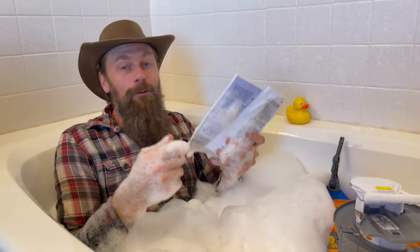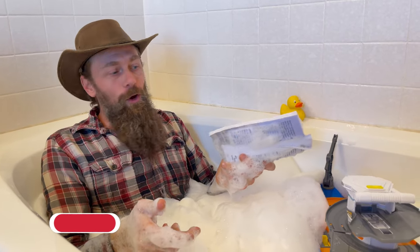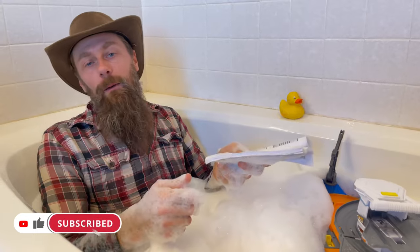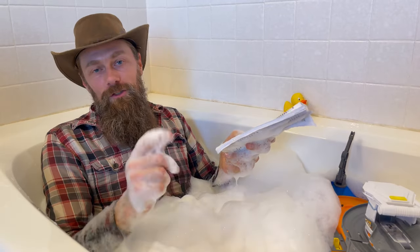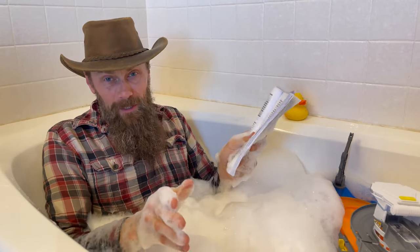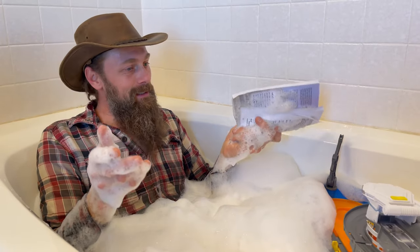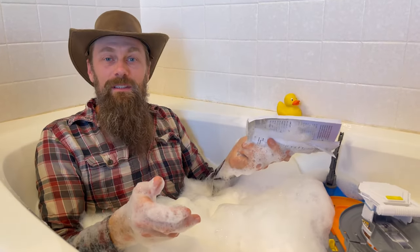If you're getting entertainment out of this video or finding value in it, please like and subscribe — it helps the YouTube algorithm serve you up more content just like it. Leave me a comment below if your projects go anything like mine, because mine always seem to go like this.